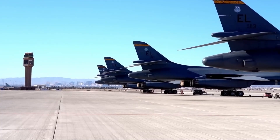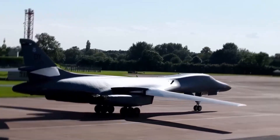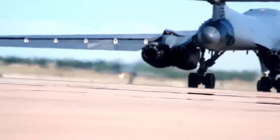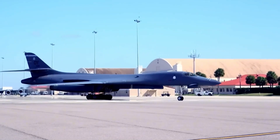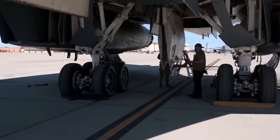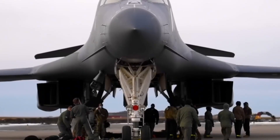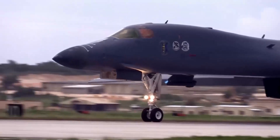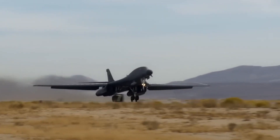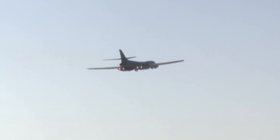The aircraft's service ceiling reaches 60,000 feet, allowing it to operate at high altitudes for strategic advantages. The B-1 Lancer's armament capabilities are equally formidable — it features three internal bomb bays that can carry up to 75,000 pounds of ordnance. Additionally, six external hardpoints allow for an extra 50,000 pounds of payload, with newer LAM pylons increasing the external capacity to 7,500 pounds. This combination of payload and range makes the B-1 Lancer one of the most effective bombers in the U.S. Air Force's inventory.